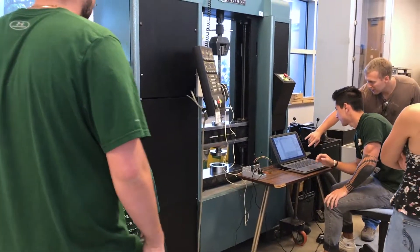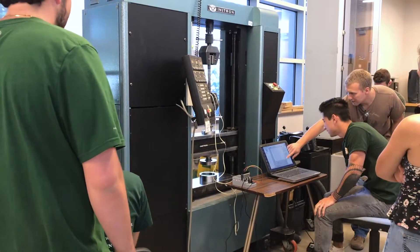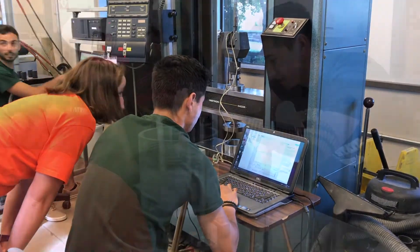This is the civil engineering materials lab, better known as Smash Lab. In this class you'll learn about common civil engineering materials such as concrete, steel, and wood, and get to smash, stretch, and twist them to see what it takes for them to break.